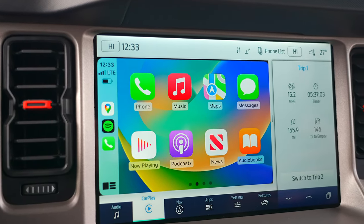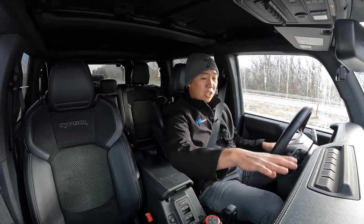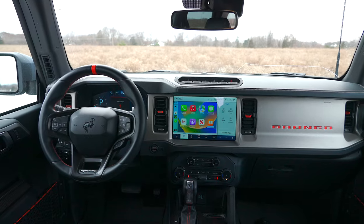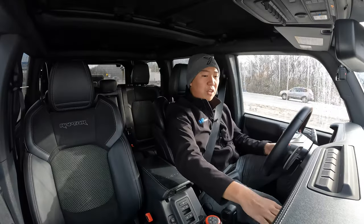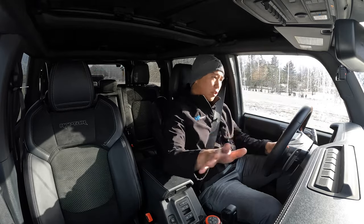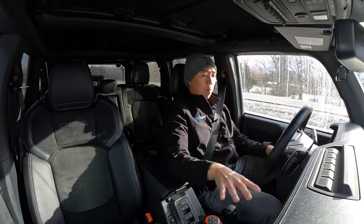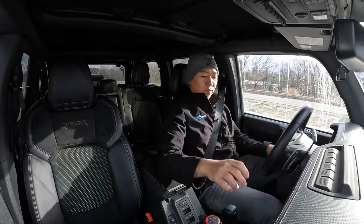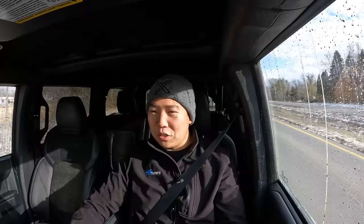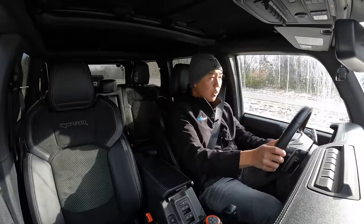In the middle there's a Sync 4 12-inch infotainment screen with wireless CarPlay. CarPlay doesn't take up the entire screen — there's still a right panel where you can pull through navigation, your trip computer, and pitch and roll information. It's a really nicely integrated system. Other creature comforts include some of the best heated seats I've experienced — they get really warm, which is very welcome on our 23-degree freezing cold day.